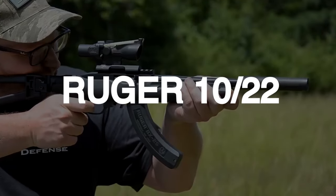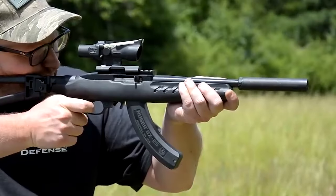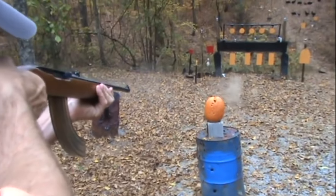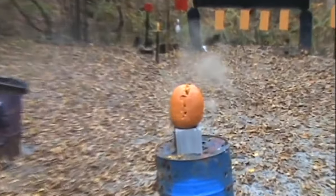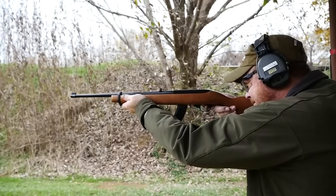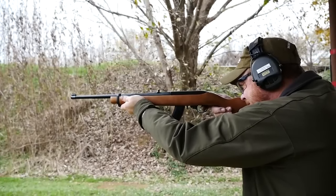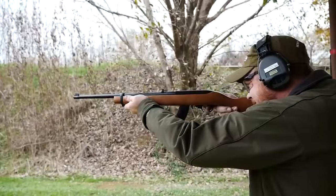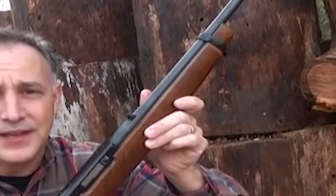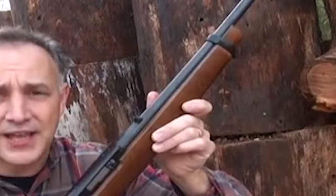Number 10: Ruger 10-22 – $400. The Ruger 10-22, a stalwart in the realm of firearms, has maintained its production legacy since its inception in 1964. This enduring rifle has become an icon, with millions rolling off the assembly line. It stands as a testament to Ruger's commitment to quality and innovation, solidifying its place in the firearms market.